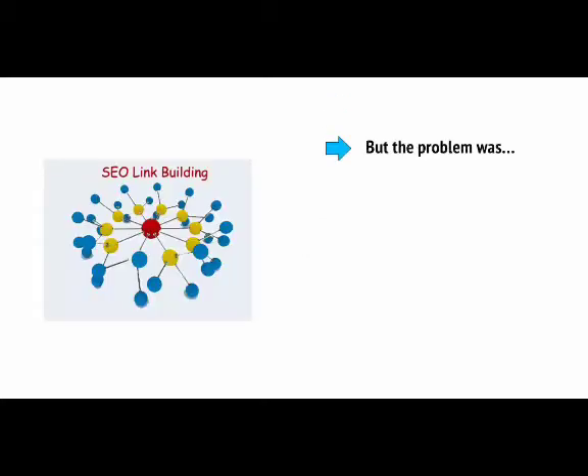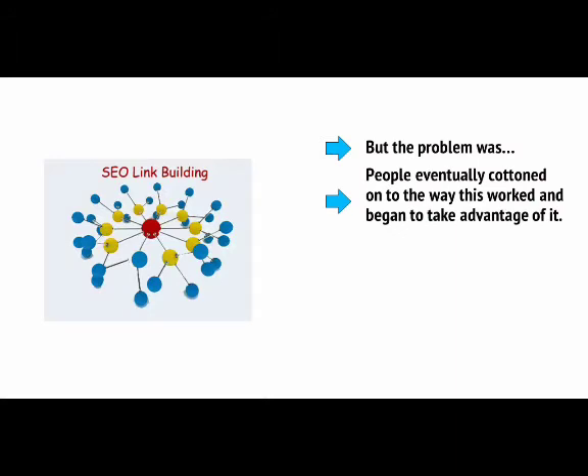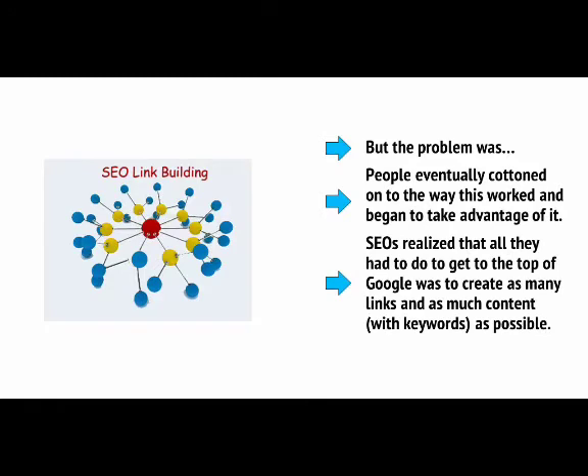This simple algorithm makes a lot of sense in theory and should have helped Google find content that people were looking for quickly and easily. It would read content to see which site was most relevant for a term, and look at which sites had the most links. But the problem was, people eventually cottoned onto the way this worked and began to take advantage of it. Search engine optimisers realised that all they had to do to get to the top of Google was to create as many links and as much content as possible.